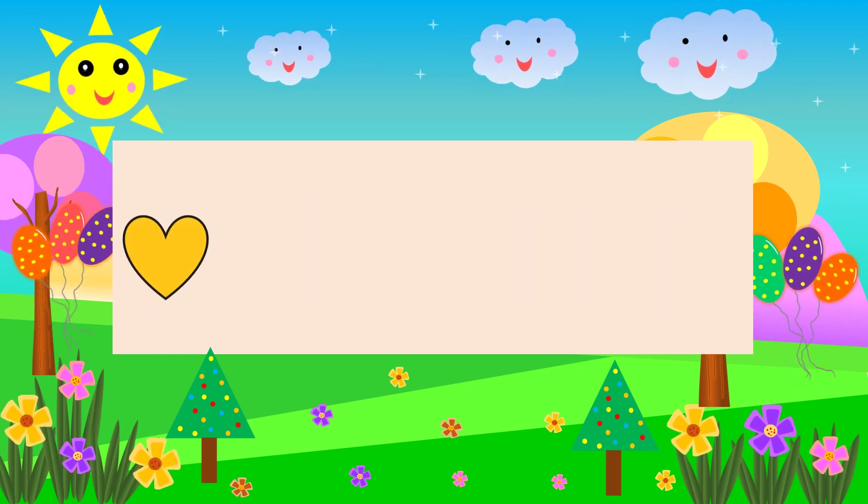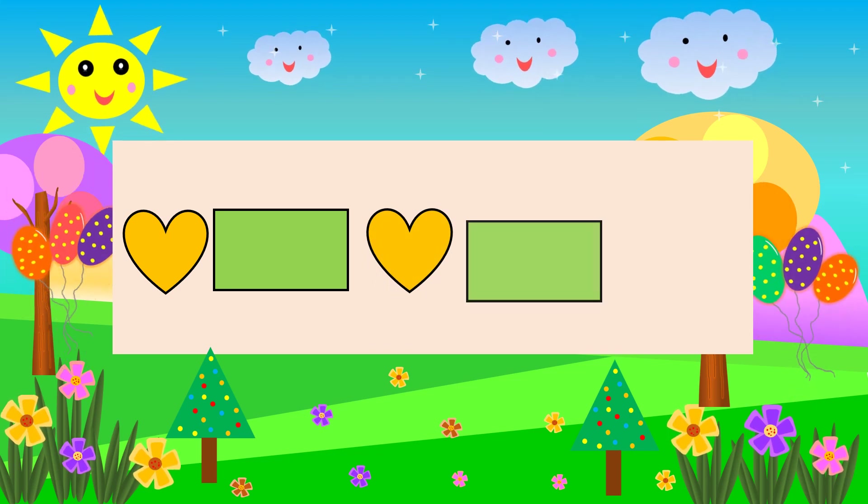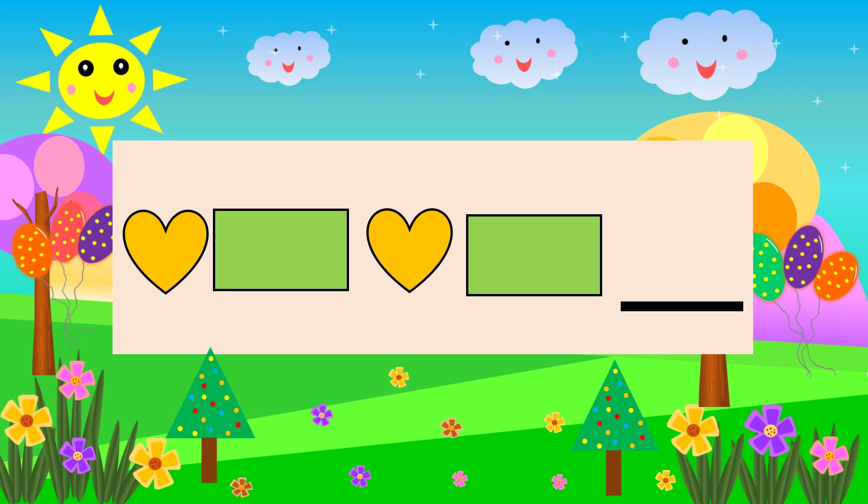Heart Rectangle Heart Heart Rectangle Rectangle. What comes next? Heart.